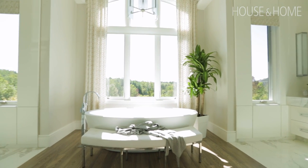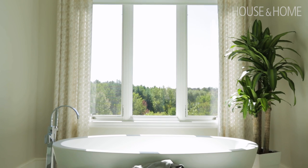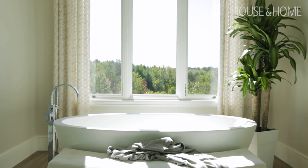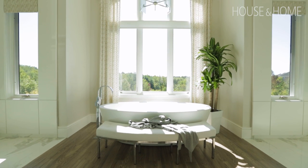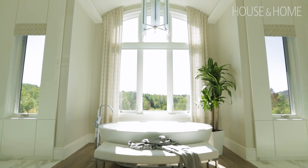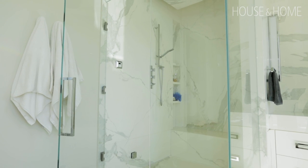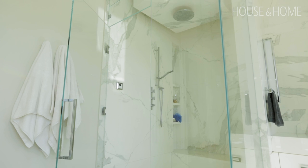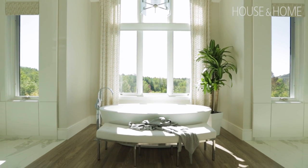The master bathroom is pretty special, with amazing views out to the conservation area. Because the site is sloped, it almost feels like you're lying in the tub floating above the trees. There's a huge round window, vaulted ceilings, and dramatic light fixtures down the center. We split his and her vanities on either side to create symmetry, with the shower in a glass enclosure on one side and the WC in a glass enclosure on the other — a way to hold a space without creating physical barriers.